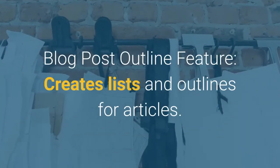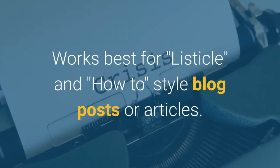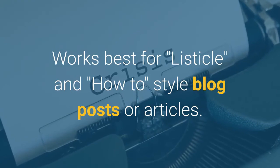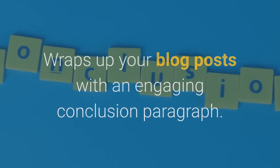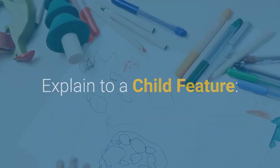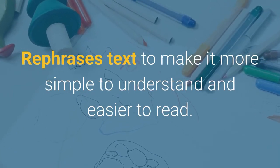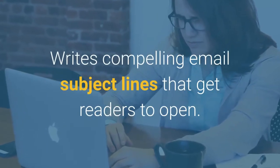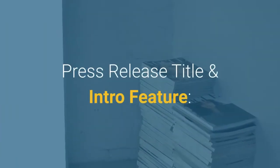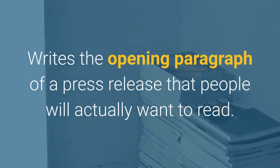The Blog Post Outline feature creates lists and outlines for articles — works best for listicle and how-to style blog posts. The Blog Post Conclusion Paragraph feature wraps up your blog posts with an engaging conclusion paragraph. The Explain to a Child feature rephrases text to make it simpler and easier to read. The Email Subject Lines feature writes compelling email subject lines that get readers to open. The Press Release Title and Intro feature writes the opening paragraph of a press release that people will actually want to read.